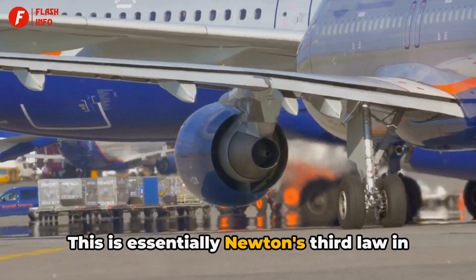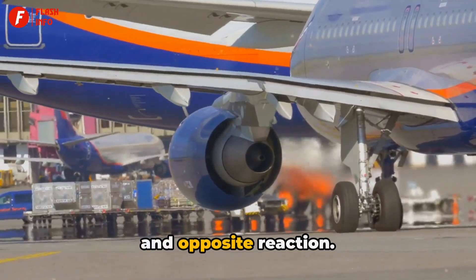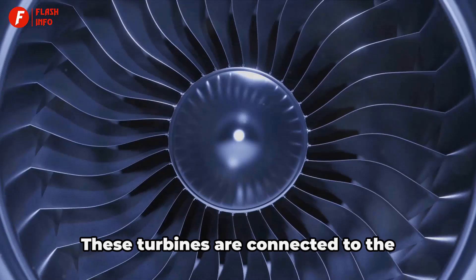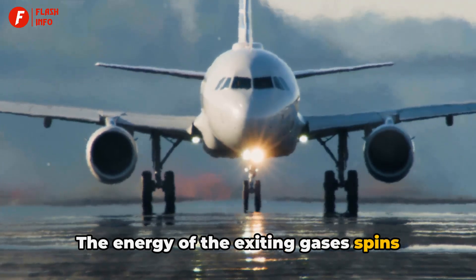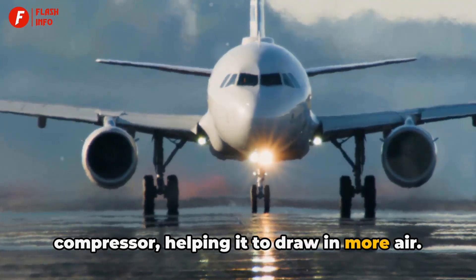This is essentially Newton's third law in action — for every action, there's an equal and opposite reaction. But there's more: as these gases exit, they pass through a series of spinning turbines. These turbines are connected to the compressor at the front of the engine, and the energy of the exiting gases spins these turbines, which in turn drives the compressor.